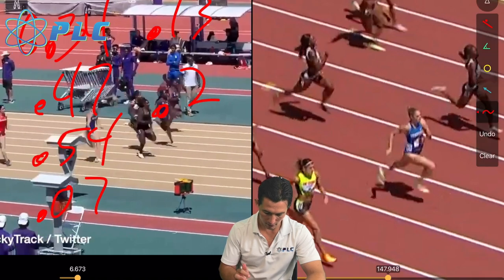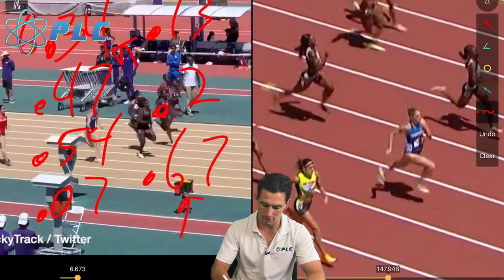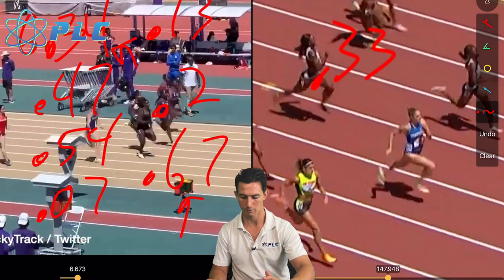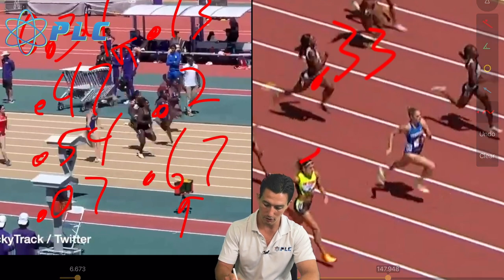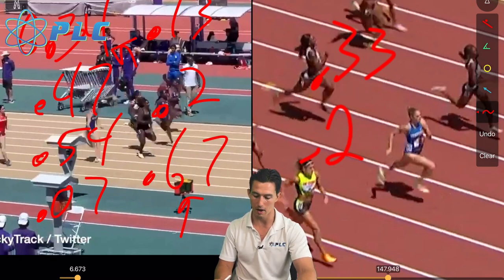She touches back down on the left side at 0.67. She toed off at 0.34 and lands at 0.67, so she's got a 0.33 turnover rate from when one foot comes off the ground to the next foot comes off. Subtracting the 0.13 spent in front side mechanics, that means she really has 0.2 seconds in back side mechanics — how long she has with her foot coming back behind — which is unique.